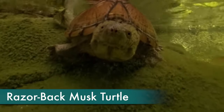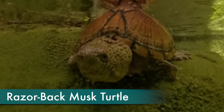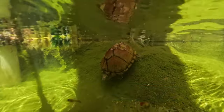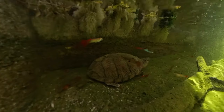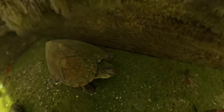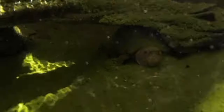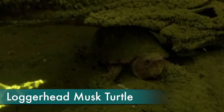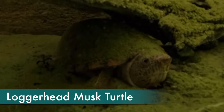These are some more native musk turtles. This here is a razorback musk turtle — we also have a loggerhead musk turtle in this enclosure. As a group, musk turtles stay relatively small and are native North American turtles. The loggerhead musk is under the log over there. So this one has two razorbacks and the loggerhead is over there.